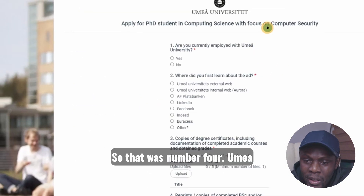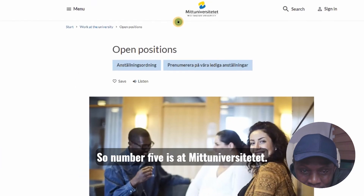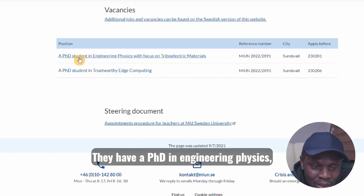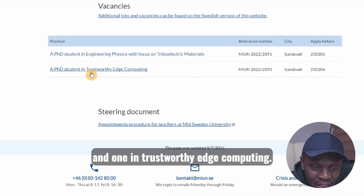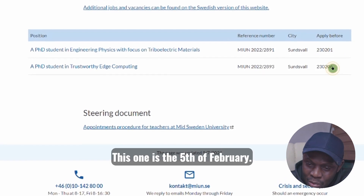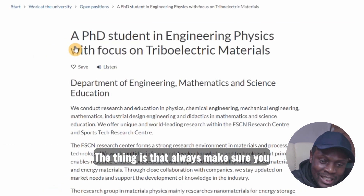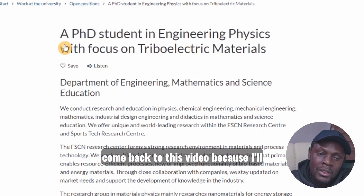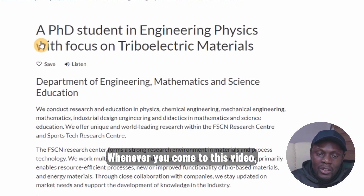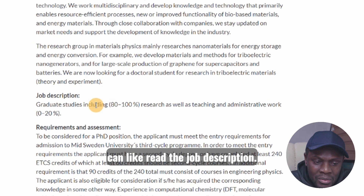That was number four — Umeå University. Number five is at a university whose name is not easy to pronounce. They have two vacancies: a PhD in engineering physics and one in trustworthy edge computing. The application deadlines are the first of February and the second of February. Always come back to this video because I'll provide the links — they usually update the current positions available. You can read the job description there.